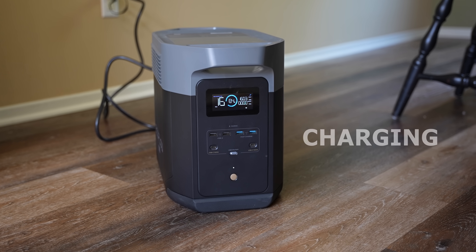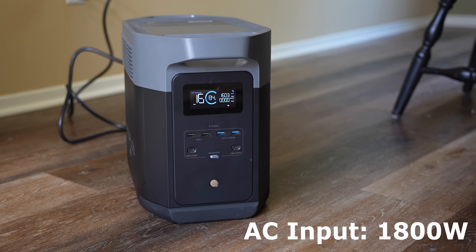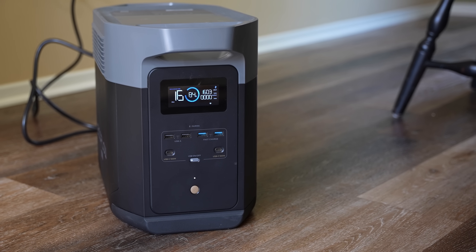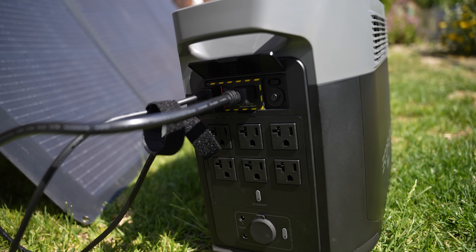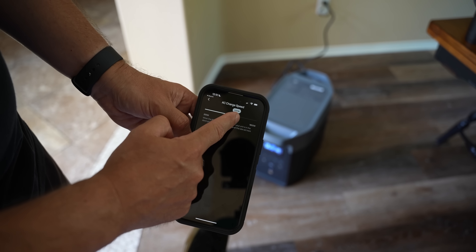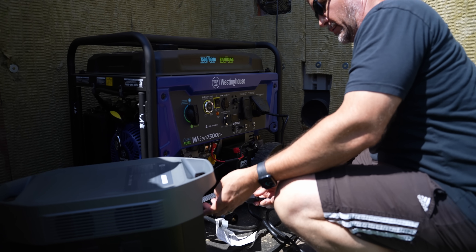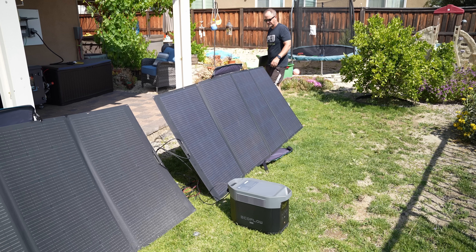Charging: this model can accept 1800 watts of AC input, and you can charge it from a standard AC wall socket from 0 to 100% in about an hour and a half, or in about an hour from a wall socket and solar panels at the same time. You can also adjust the charging speed on their app, which is useful for scenarios such as charging from a gas generator, where you want control over how much load you put on it.